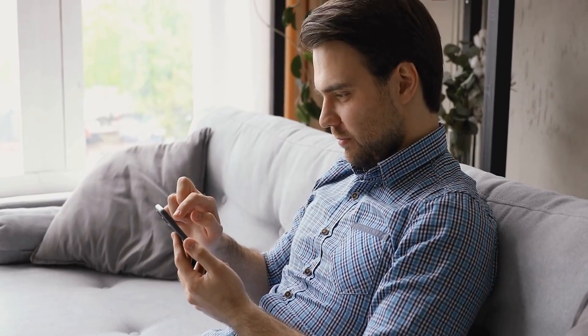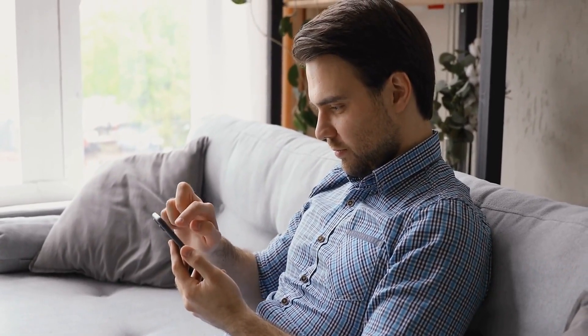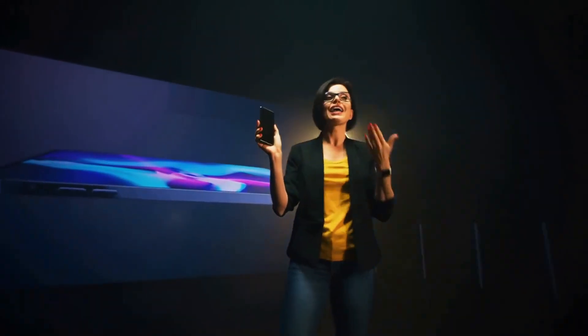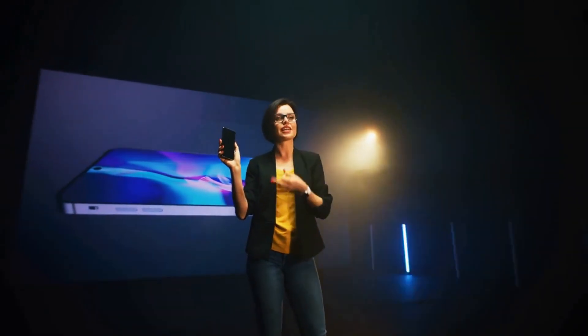If you'd like to hide your number on caller ID, you can use the Rebtel application. It features a hidden show-caller-ID function that allows you to make unlimited calls and receive notifications when your number is hidden. However, you should note that this feature only works with domestic and local calls, not international calls.